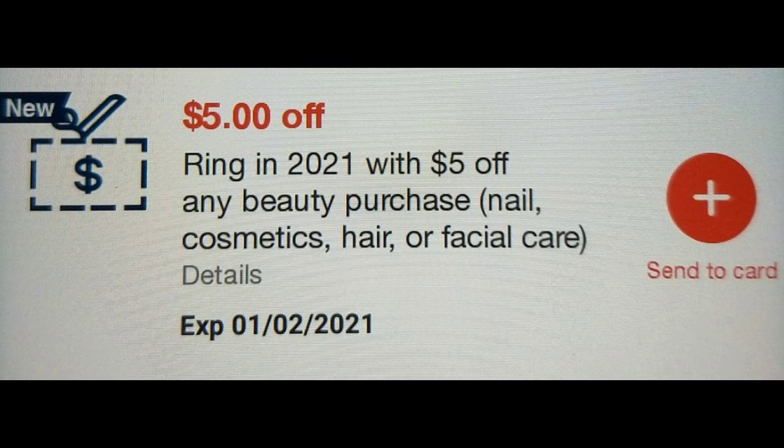I already redeemed this when I was at CVS. I got a Korean facial mask that cost $4.19, so it took off the full $4.19. When in doubt, just scan the product barcode into the app to make sure this shows up — if it does, it will most likely take off the full value. That's what I did for the facial mask.